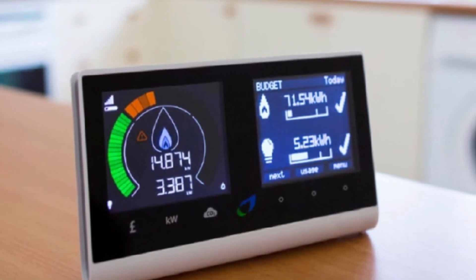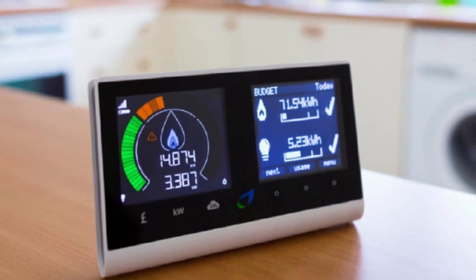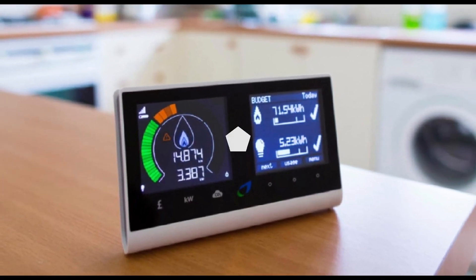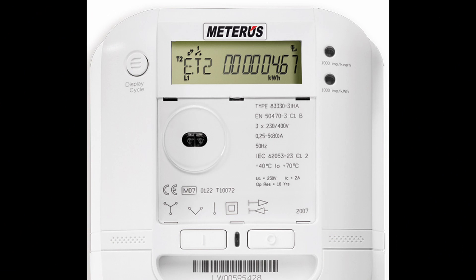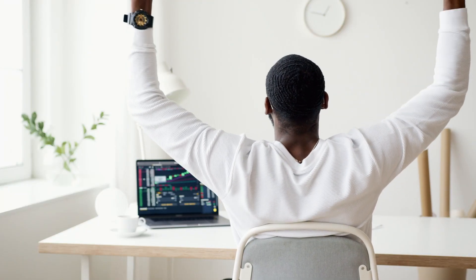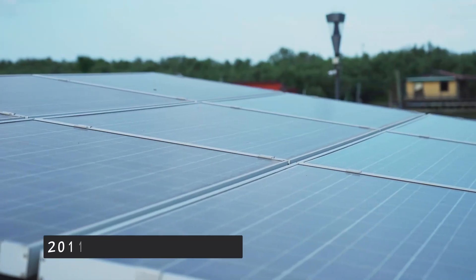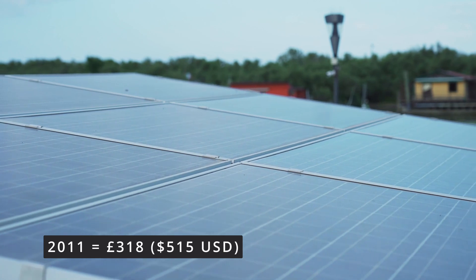Alongside this, you also get a smaller payment for exporting that electricity to the grid at 3.1 pence per kilowatt hour. Back in 2011, smart meters which could actually measure export didn't really exist in the UK — they were just starting to be rolled out nationwide, and that rollout is still continuing today. As the export couldn't be accurately measured, the scheme assumed that 50% of everything you generate would be exported, even if it wasn't. And the best bit — it was all tax-free.